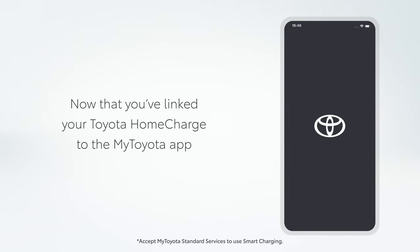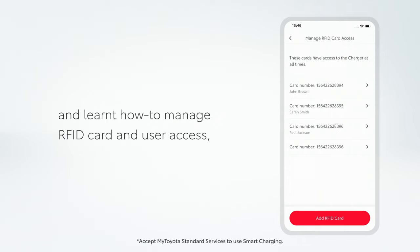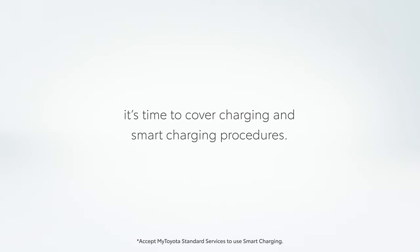Now that you've linked your Toyota Home Charge to the MyToyota app and learned how to manage RFID card and user access, it's time to cover charging and smart charging procedures.